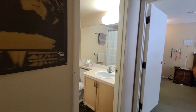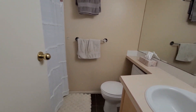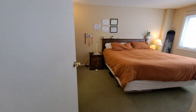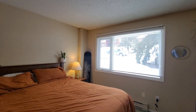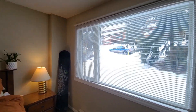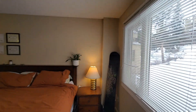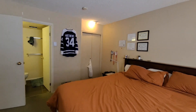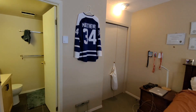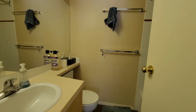We've got two full baths. This is the first bathroom — both of them have tubs and showers. And then we've got the master bedroom, which is a really nice sized bedroom. You can kind of see the view over here, super close to the General Store. And the second full bathroom here — bathrooms are in pretty good shape.